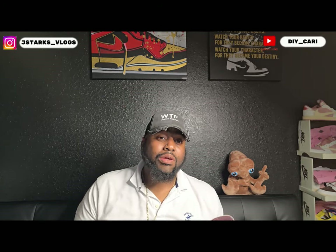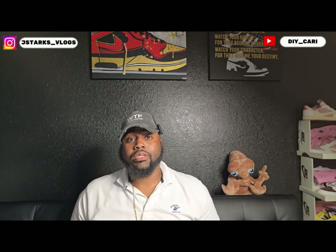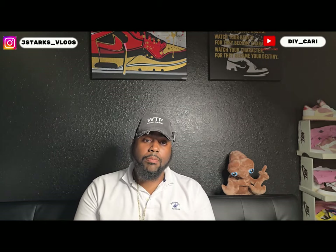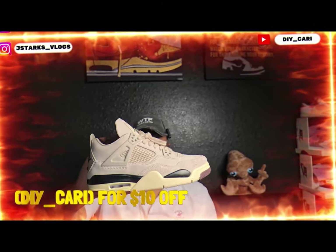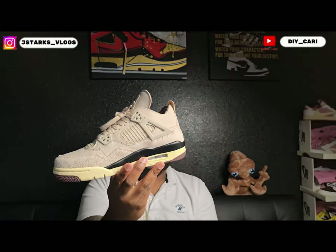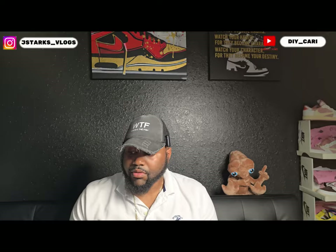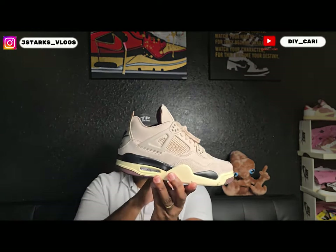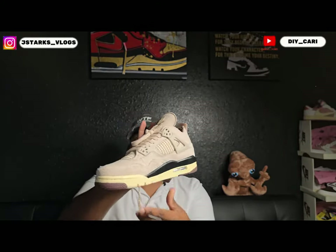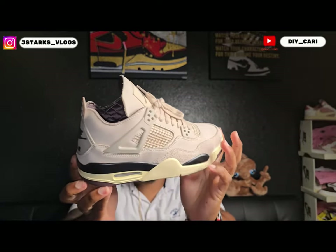This shoe has already released — it was a fire shoe, at least to me — and it was a women's exclusive. These are the Retro 4 Fossil Stones. I already have these for myself and I wanted to get my wife a pair, but they look too snug for her. So guess who gets them now — they get passed on to my daughter, so she lucked up on that one. Clean shoe, y'all.